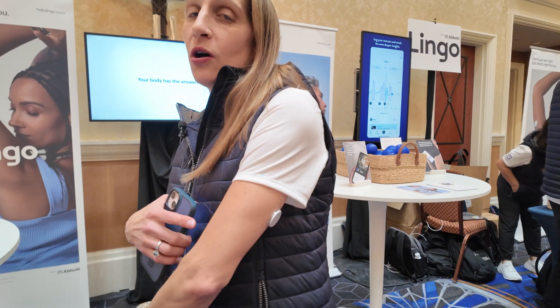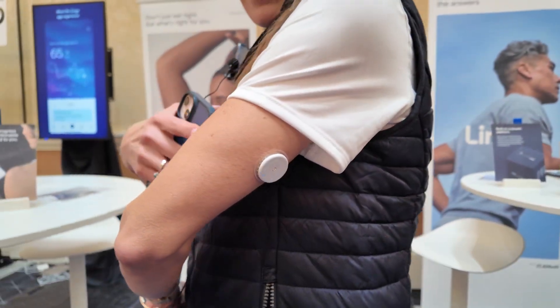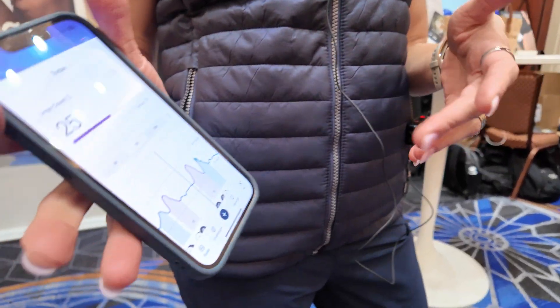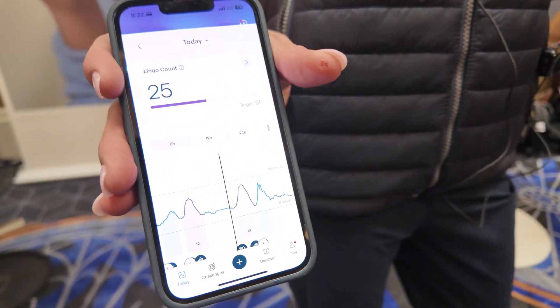So what's happened with Lingo over the last year? Lingo is a powerful continuous glucose monitor, a biosensor that pairs with an app and you get minute by minute data on your smartphone of how your glucose is doing throughout the day. Lingo is now available over the counter and it's in the United States on HelloLingo.com.